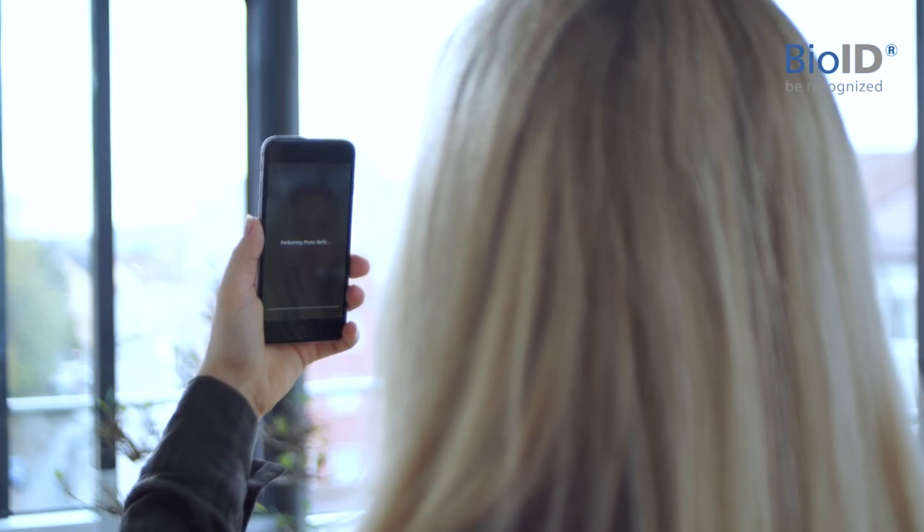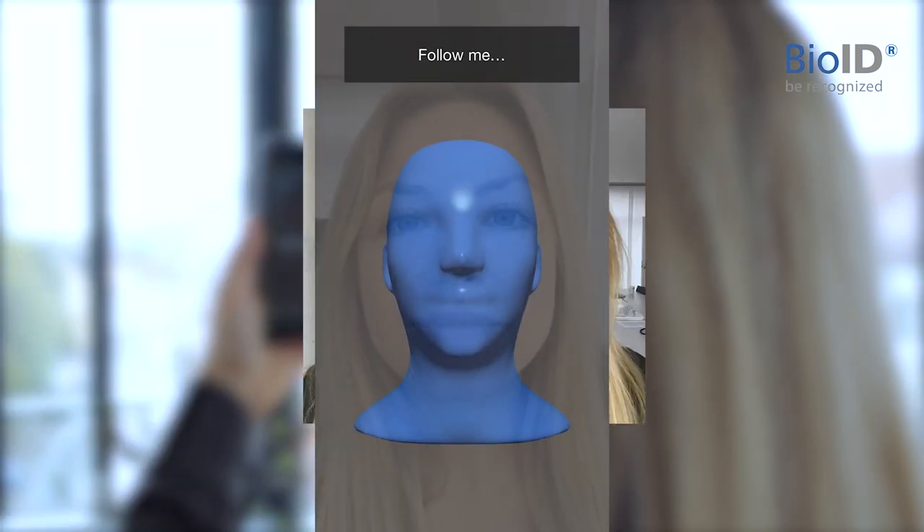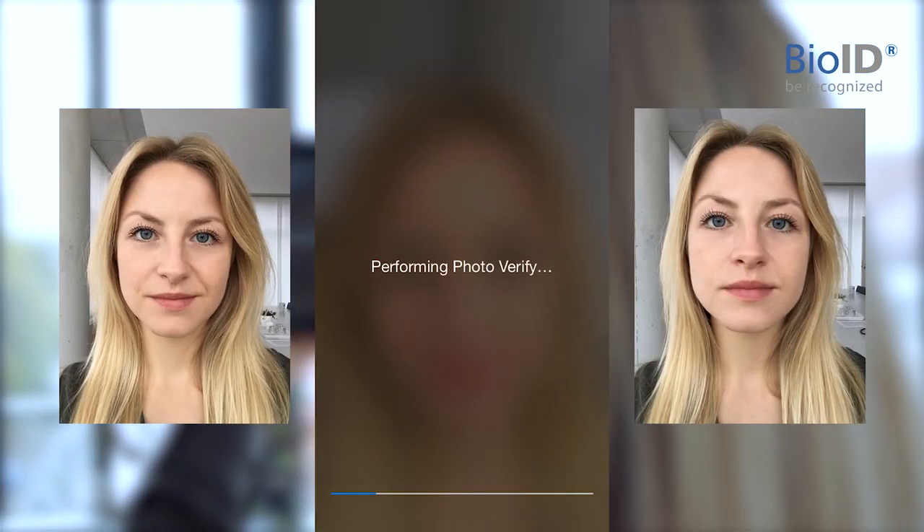The next step is to take two live selfies so we can match them to your ID photo. Please ensure lighting comes from the front and move only slightly if prompted. Try to take a selfie that looks like the biometric photo on your ID.